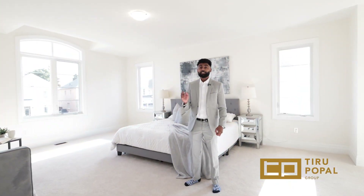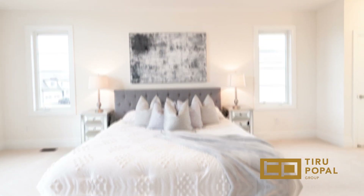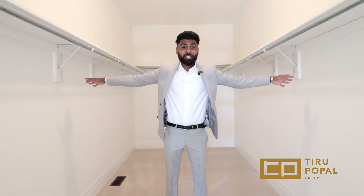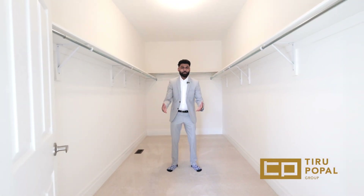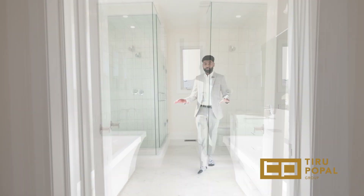Perfect primary bedroom. You've got natural light coming in, an enormous walk-in closet — it could be a condo bedroom — and a spa-like five-piece master ensuite.